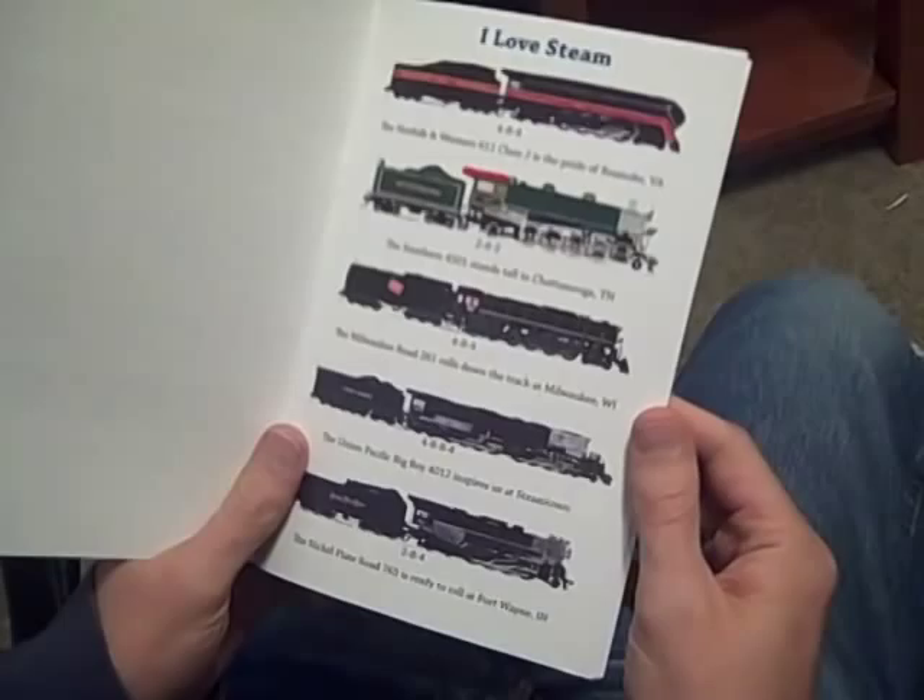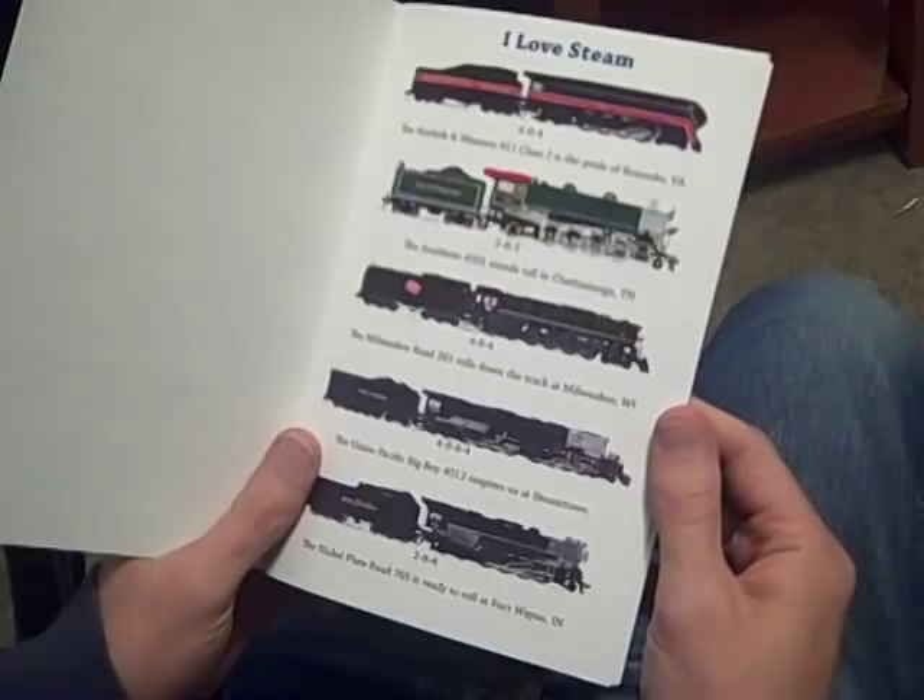The Norfolk and Western 611 Class J is the pride of Roanoke, Virginia. The Southern 4501 stands tall in Chattanooga, Tennessee.